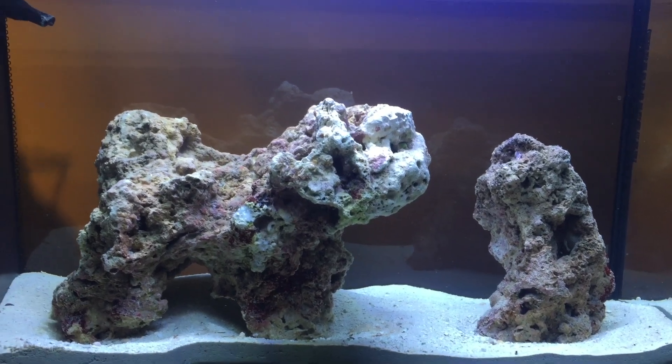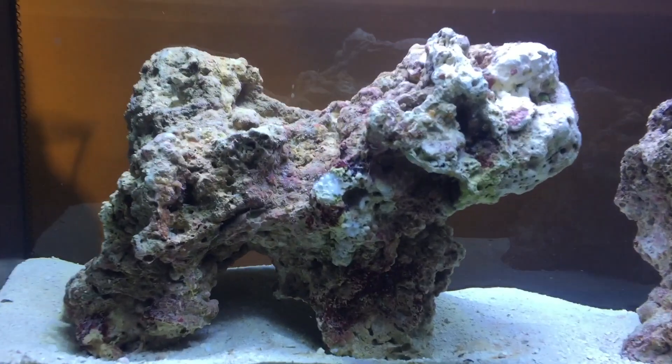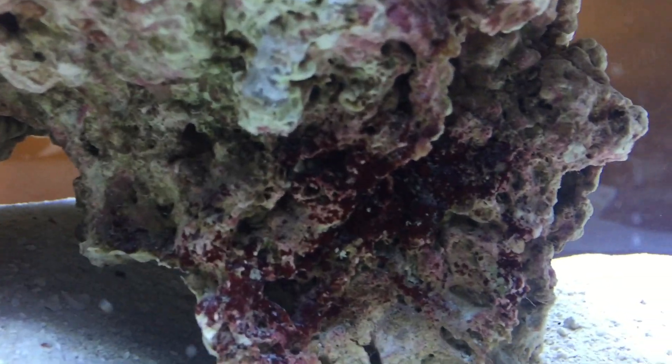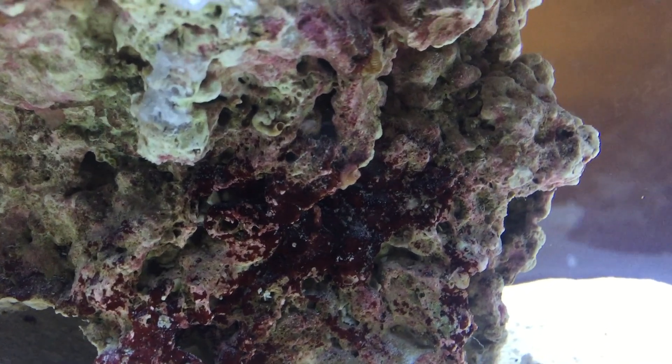How's it going guys? Got a quick question for any of you experienced reefers. I just noticed today kind of like a big blooming of these macroscopic crustaceans — it could be copepods or amphipods.